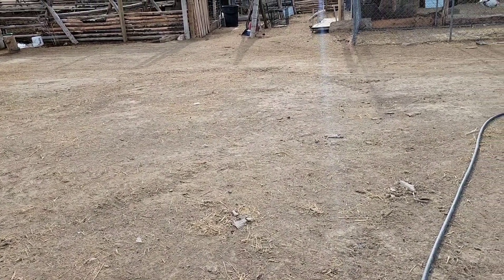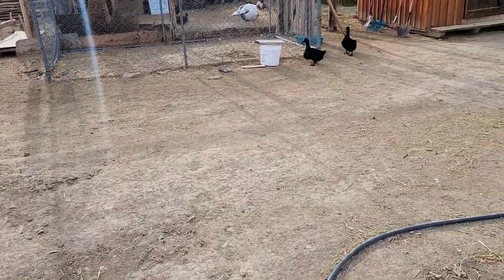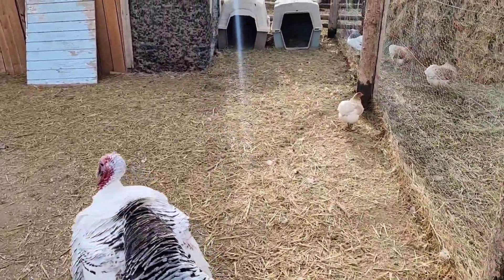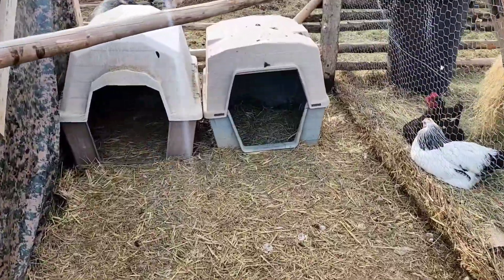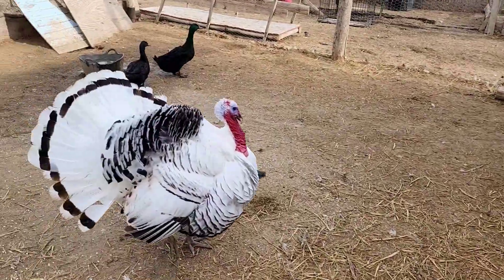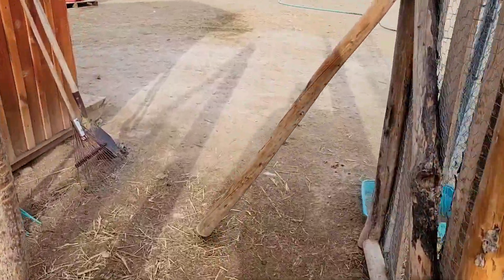I thought I'd come down here and start looking around, see if we could find any. We're thinking we're going to gather them up, possibly hatch them. One of them has been laying them in the little dog box over here. I'm not seeing nothing in there today. A little bit late coming out here, nothing in there. So maybe something took it. Worth a shot anyhow, so let's walk over to the other place.